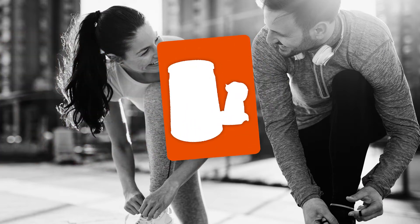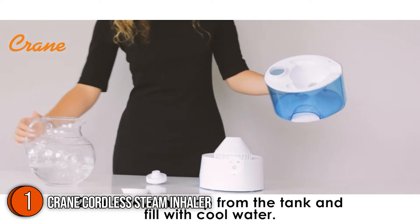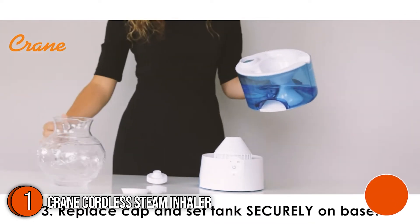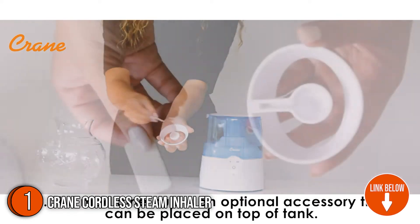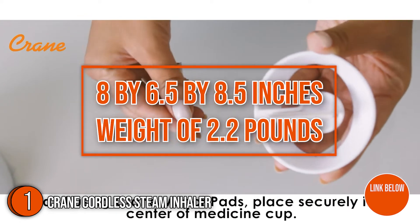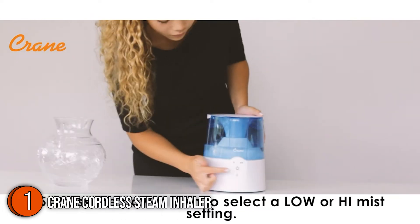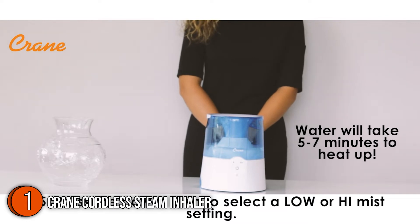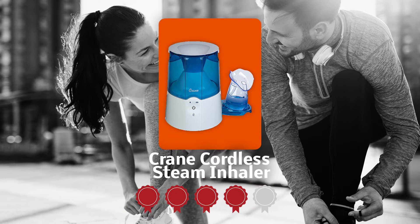The first nebulizer on our list is the Crane Cordless Steam Inhaler. This nebulizer from Crane is designed with efficiency, function, and style in mind with its simple and clean design. It also runs filter-free and is effective for rooms up to 250 square feet, with a very portable profile at only 8 x 6.5 x 8.5 inches and a weight of 2.2 pounds. From relieving humidity to comforting heat to precise air filtration, this product helps keep you and your family happy and healthy. TrustedShoppingGuy.com has awarded the Crane Cordless Steam Inhaler a 4-Badge rating.